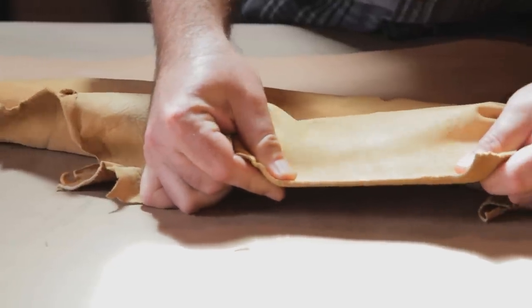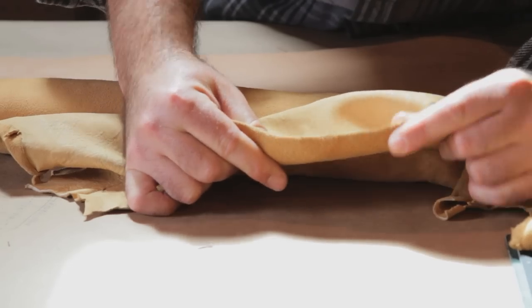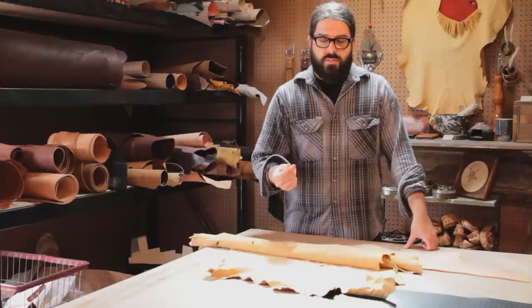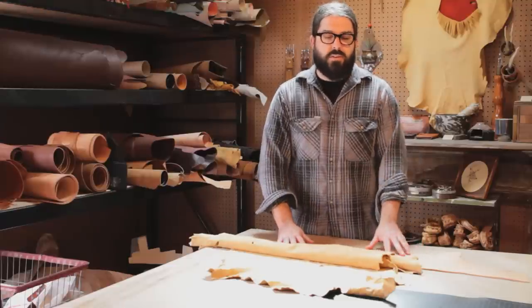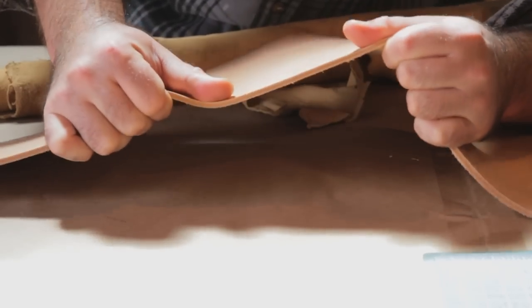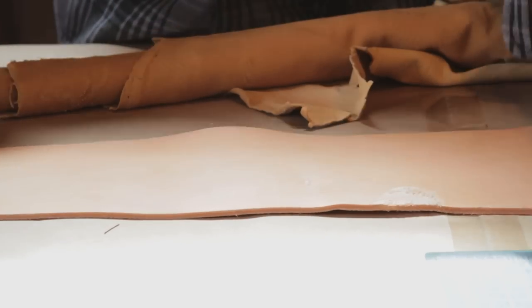The second difference would be elasticity. Lamb's leather can be very elastic and very rubbery, which also gives off a very soft texture — which is what lamb skin is known for. Cow leather, on the other hand, can be a lot more rustic, thick, and durable, so it's used for belting and straps.